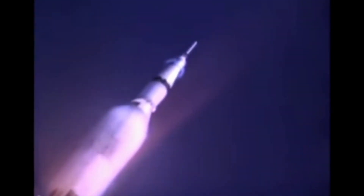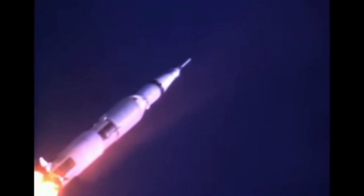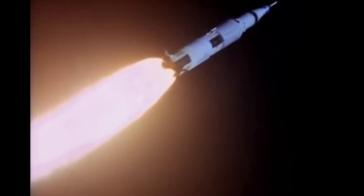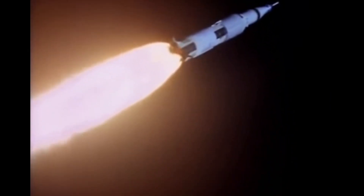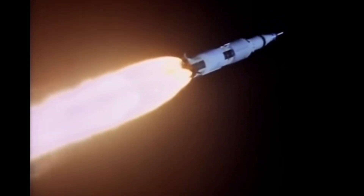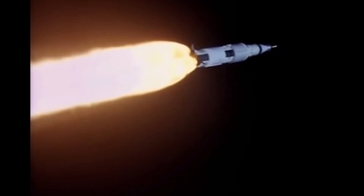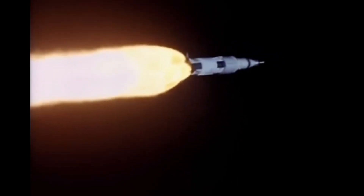LOR featured a single rocket launching two spacecraft — a mother ship and a smaller lunar module for landing — which would rendezvous in lunar orbit. After debates, LOR was endorsed by NASA officials including John Houbolt and George Low for its efficiency and cost-effectiveness. The decision to use LOR was confirmed on November 7, 1962. Arthur Rudolph directed the Saturn V rocket program, and the first successful launch occurred on November 9, 1967.